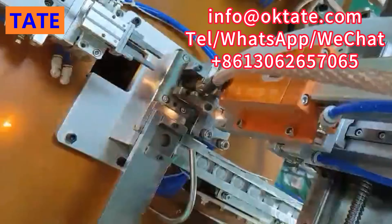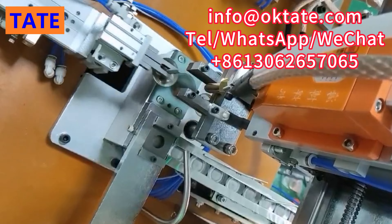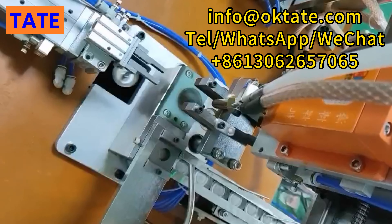Its welding position is precise, strong and reliable. Its welding position accuracy can reach 0.15 mm, and the welding firmness is very good, which can meet various rigorous tests.